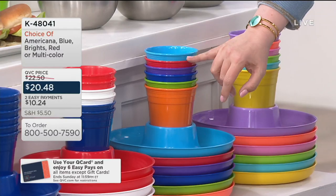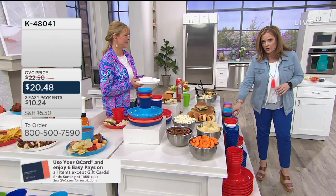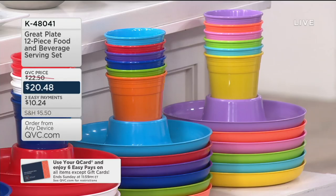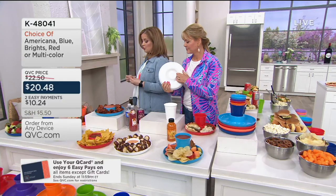The multicolor is very popular too — everybody can color-code their own. You always know Bernice's is light blue, Mary's is green, so everybody gets their own color. The Brights are the newest of all the choices. The Easy Pay of two easy payments goes away at the end of the day. You always have one hand free — that's the beauty of this.